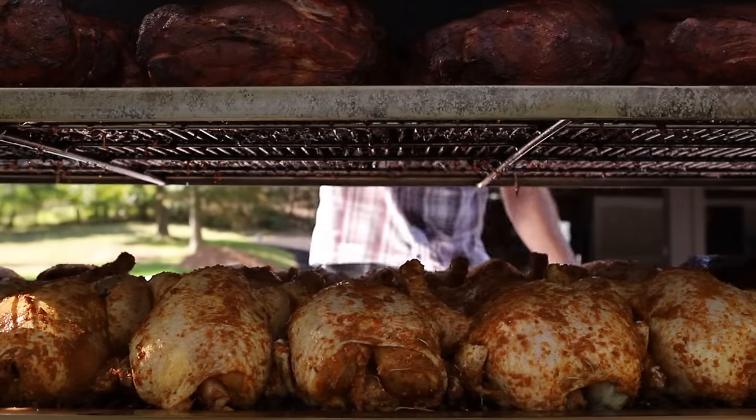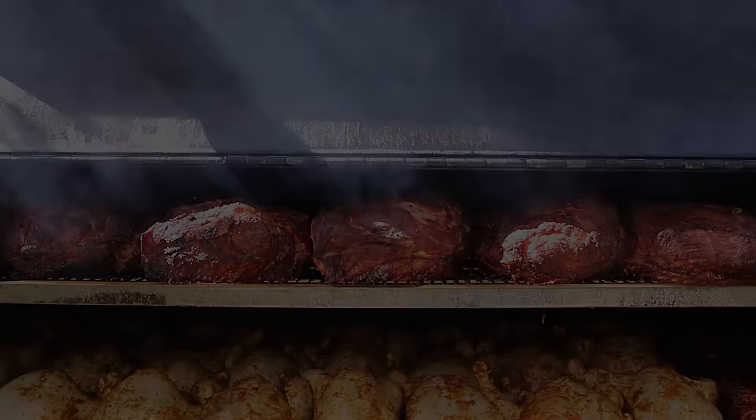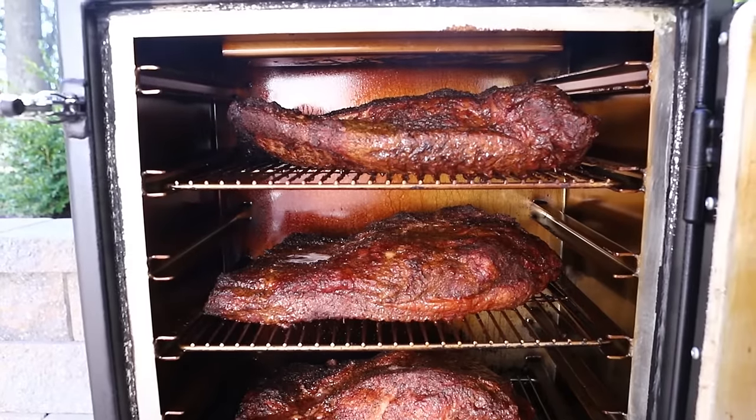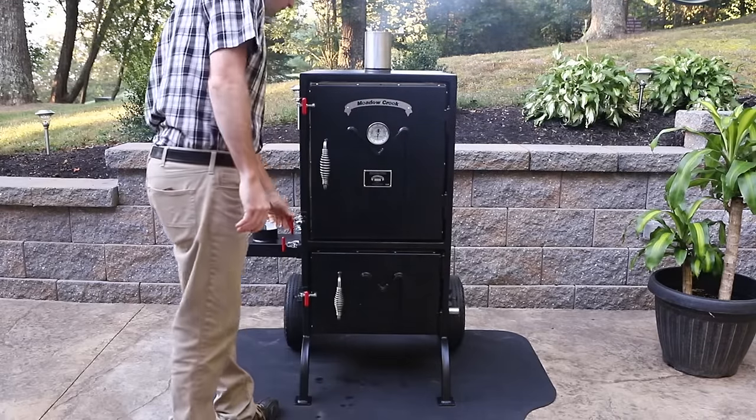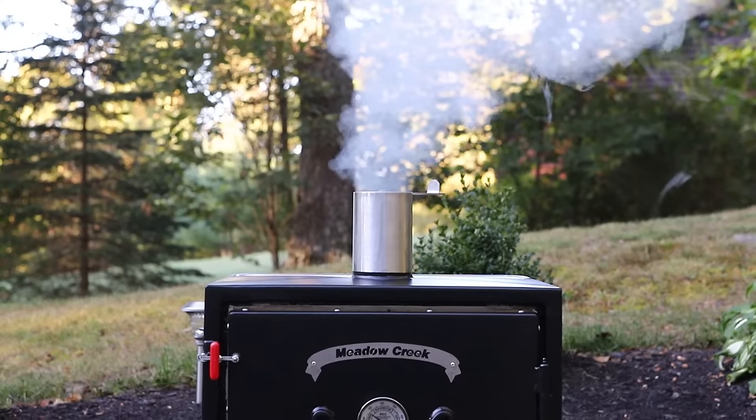This rig is versatile and ready to help you feed hundreds on-site. The BX Series is a line of compact and efficient cabinet-style smokers, designed to work with or without water, depending on your preference.